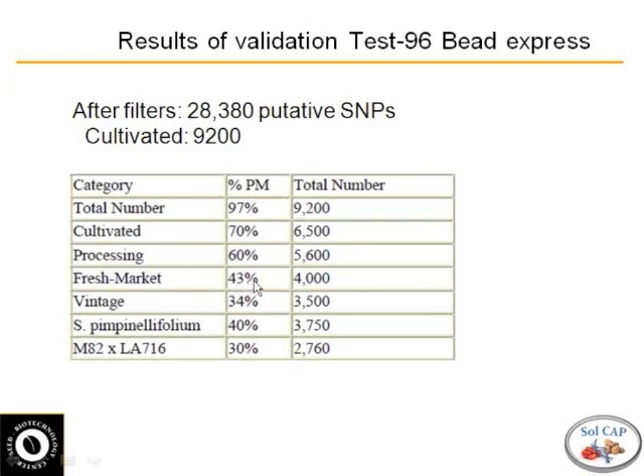Forty-three percent of the fresh market tests were polymorphic. Dave, you tested about 96 samples across different classes. The heirloom and vintage varieties were about 34% polymorphic within, and Solanum pimpinellifolium was 40%. Even in the wide cross — the specific cross of R-SNPs, M82 times Pennellii L716 — we were only 30% polymorphic.